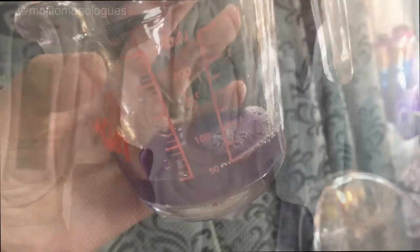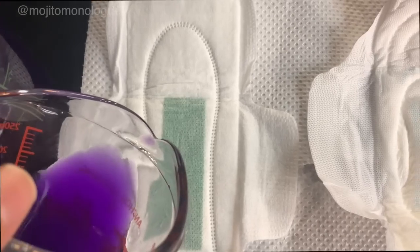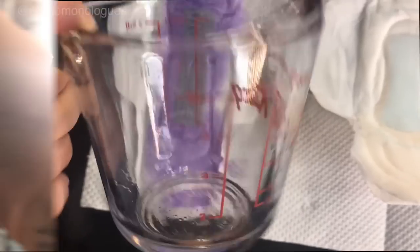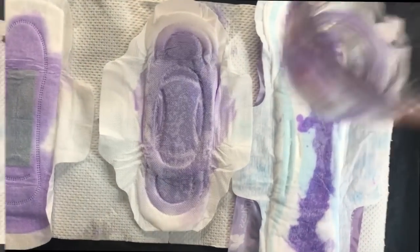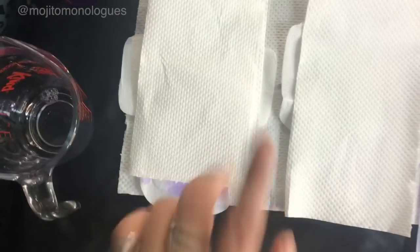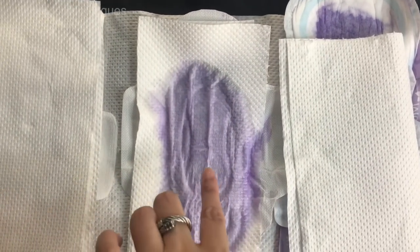For the absorbency test, I'm using water mixed with purple hair dye — not red, but it's fine for demo purposes. I'll pour 50 ml onto each napkin. So here are Shuya, Whisper, and Modest. Pouring 50 ml onto Shuya first... done. Now 50 ml onto Whisper... and now 50 ml onto Modest.